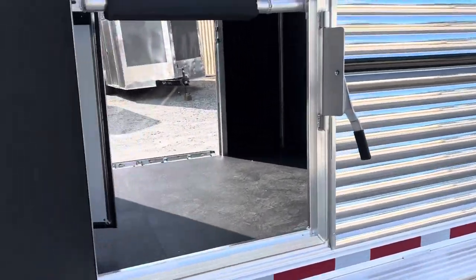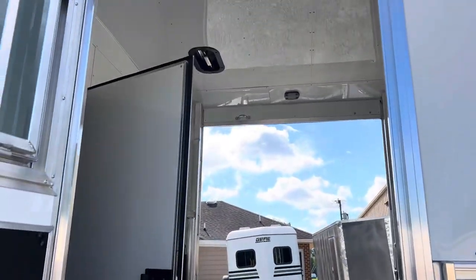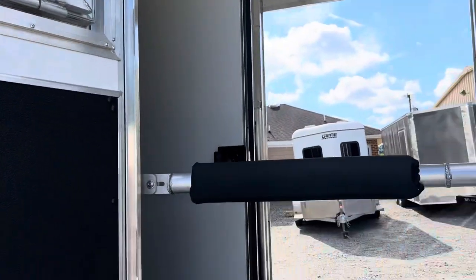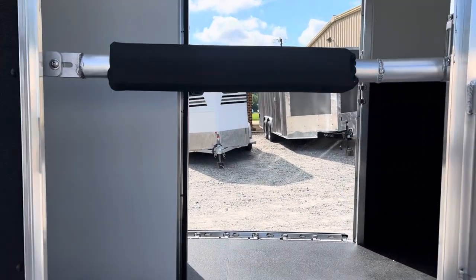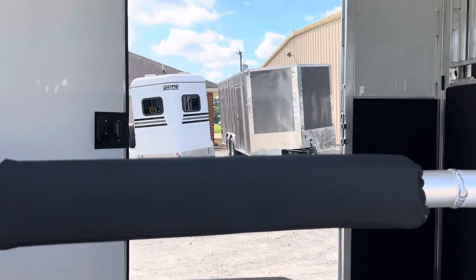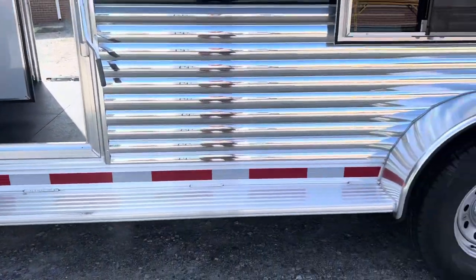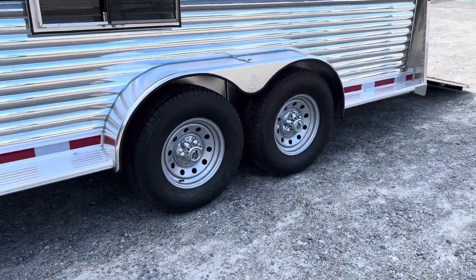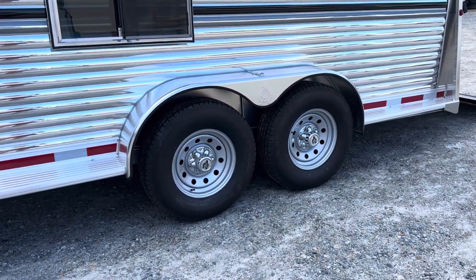We have a full-size escape door on the street side, with a drop-down window and a bar over that door to keep a horse from coming out if you have a horse in the box stall. There's also a bar that goes over the side ramp — I don't have it up right now but I'll show it to you. All necessary DOT tape is present.